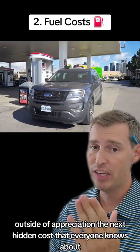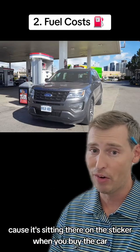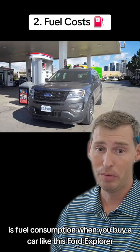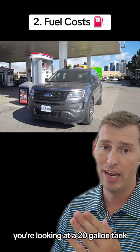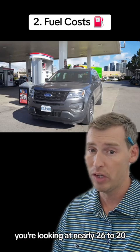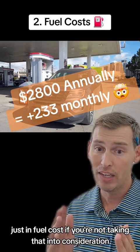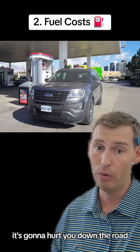The next hidden cost that everyone knows about because it's on the sticker, but no one really pays close attention to, is fuel consumption. When you buy a car like the Ford Explorer, you're looking at a 20-gallon tank, and if the spot price of fuel is around $4 a gallon, you're looking at nearly $2,600 to $2,800 a year just in fuel costs. If you're not taking that into consideration with your monthly payment, it's going to hurt you down the road.